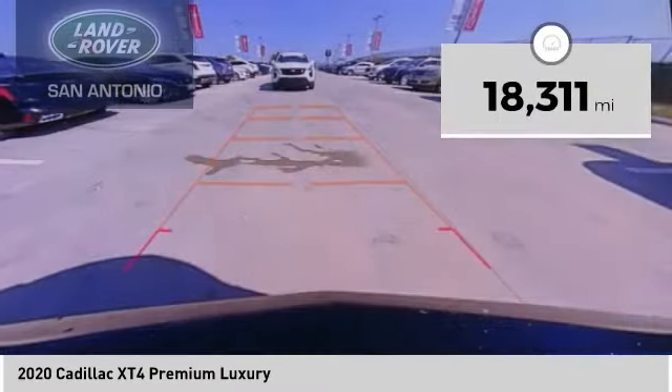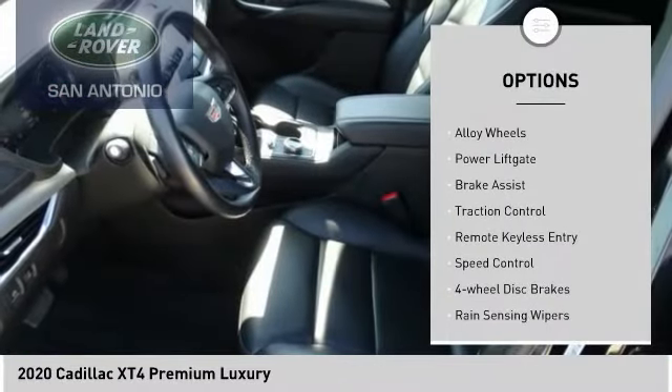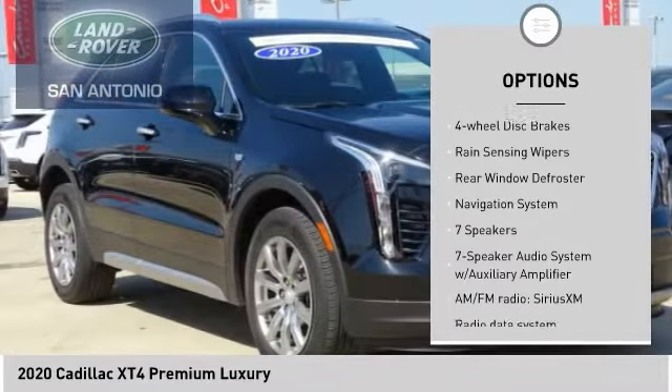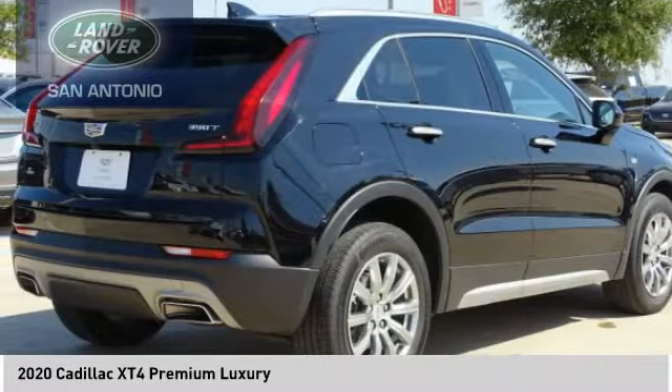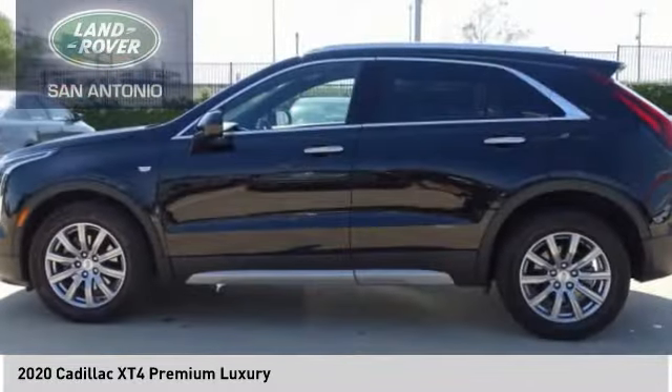This vehicle has less than 20,000 miles. Here are some of this vehicle's great options: electronic stability control, alloy wheels, power liftgate, brake assist, traction control, remote keyless entry, speed control, four-wheel disc brakes, rain sensing wipers, rear window defroster. Come see the car for yourself.